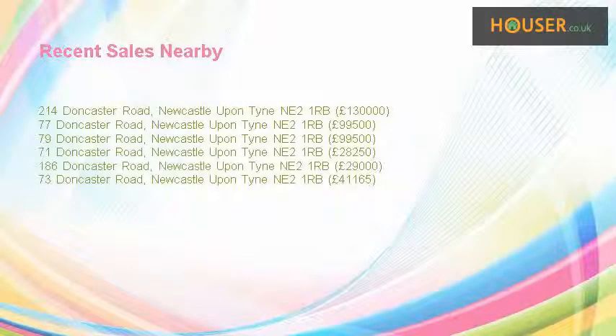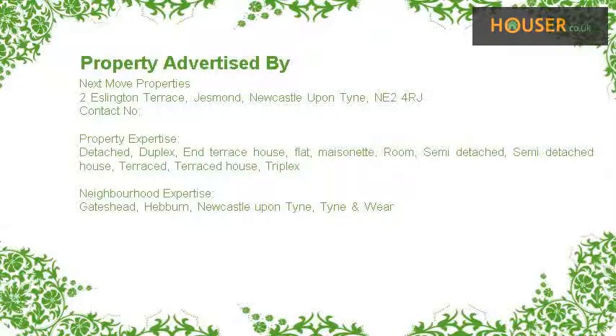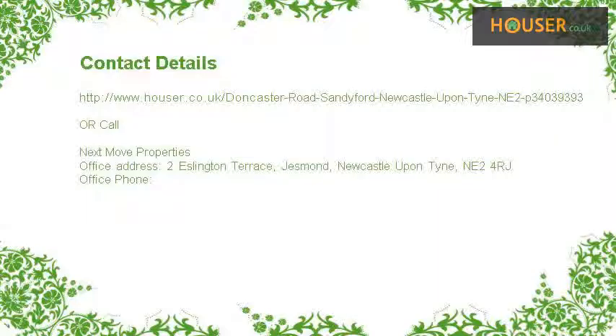Recent sales near this property are shown here with sale prices. This property is marketed by Nextmove Properties. For further details, please visit their website.